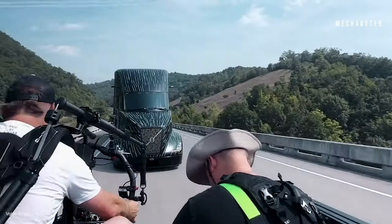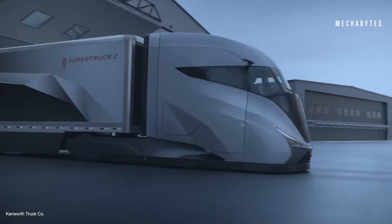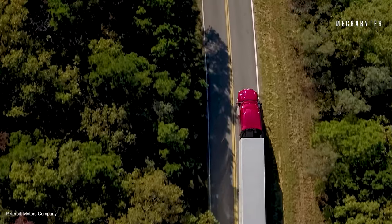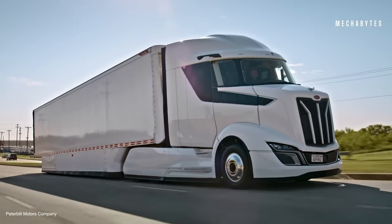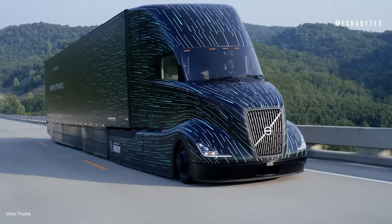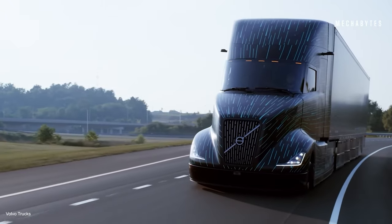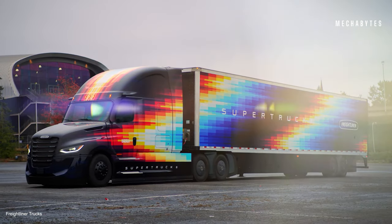And there you have it — some of the most amazing Super Truck concepts that will soon change the world of industrial transportation. Each one of these trucks represents a significant leap forward in technology, efficiency and sustainability. So which Super Truck concept impressed you the most? Let us know in the comments below. If you enjoyed this video, make sure to give it a thumbs up, share it with your friends and subscribe to Mechabytes for more exciting content. Thanks for watching, and we'll see you next time.